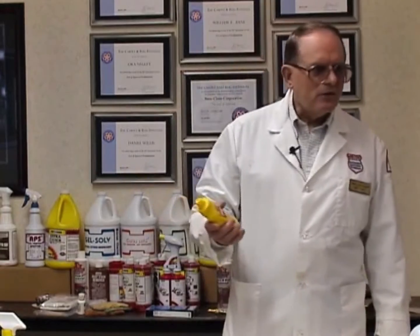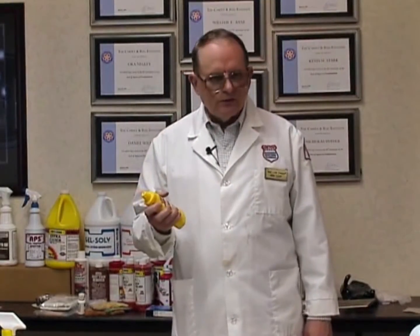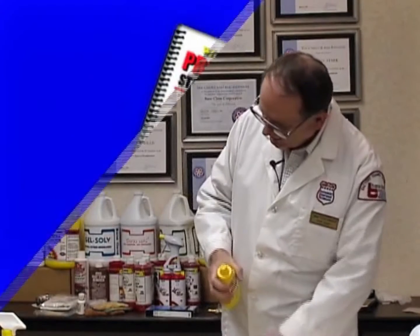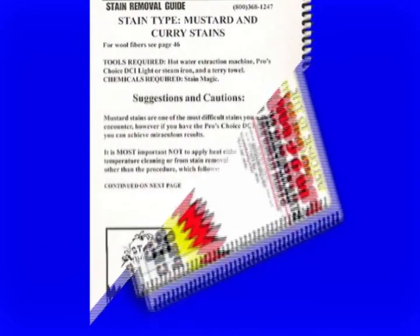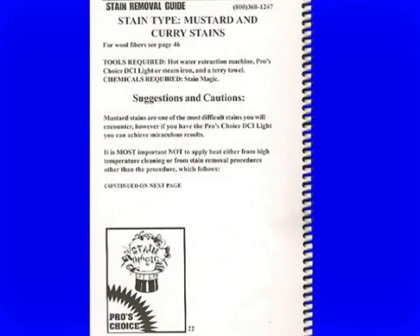How do we get rid of this? This is one of the worst stains there is. Let's see what Pro's Choice says to do in their stain removal guide. They say mustard stains are one of the most difficult stains you'll encounter, but if you have the DCI light — what I like to call the Energizer light — you'll achieve miraculous results. That kind of hype is a little difficult for me, but okay, we'll talk about miracles.